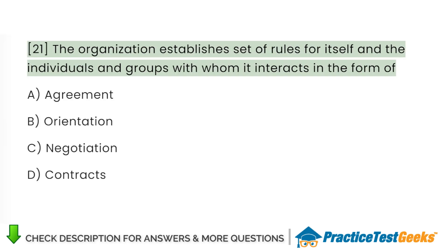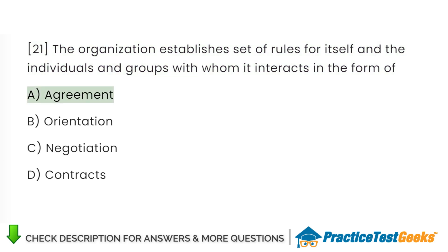The organization establishes a set of rules for itself and the individuals and groups with whom it interacts in the form of: A. Agreement. B. Orientation. C. Negotiation. D. Contracts.